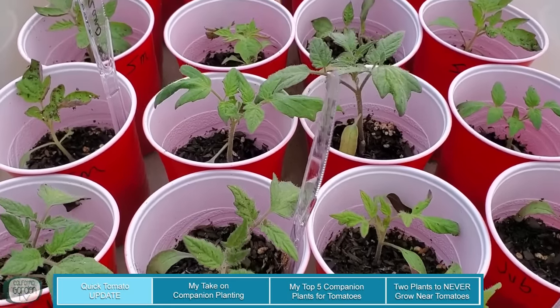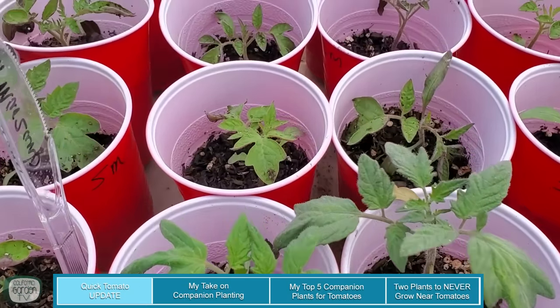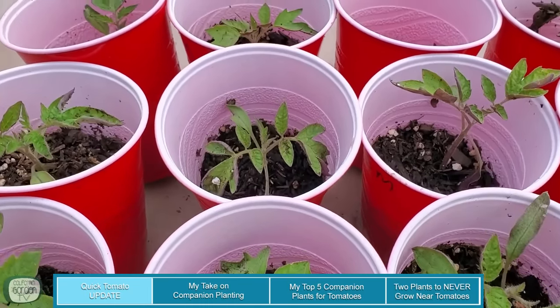Just wanted to start off the video real quick with an update on my tomato plants. They're in the solo cups and just getting ready to add the next layer of soil.